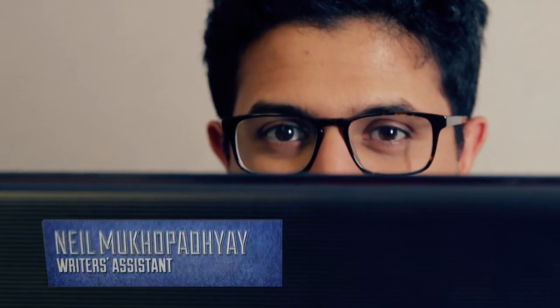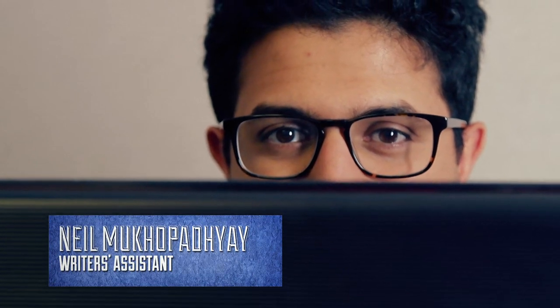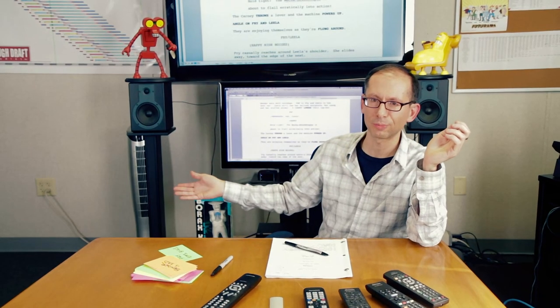Helping us along in this process is a writer's assistant, who we have shoved over in the corner here. This is Neil. Hello Neil. There he is, that's Neil. He's typing in the changes — that's enough, you can go back down. He's typing in all the changes, making the corrections as we go.